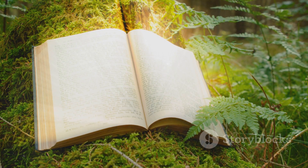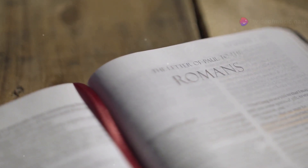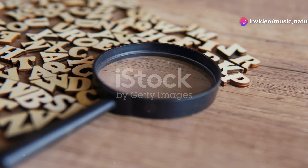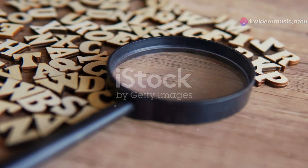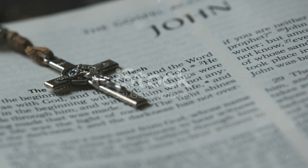Another notable translation is the English Standard Version, or ESV. Released in 2001, the ESV is a revision of the Revised Standard Version. It adheres to an essentially literal translation philosophy, aiming to be transparent to the original text while maintaining literary excellence.